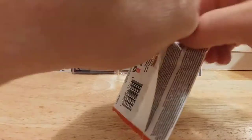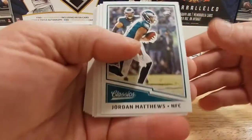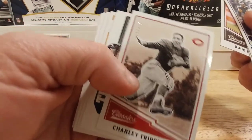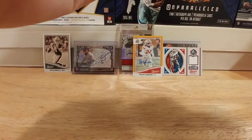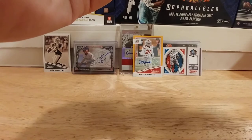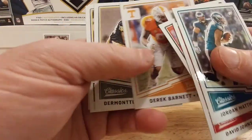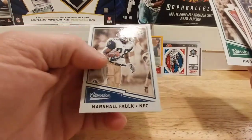Final pack. I definitely did a little bit better on time with this box — it's a lot harder the first time because you're kind of looking at everything. We have a numbered Charlie Trippi, numbered out of 299 — from the Chicago Cardinals, not completely sure what position he played. Le'Veon Bell Next Level.